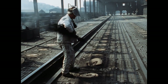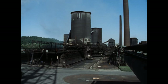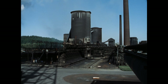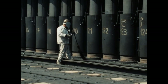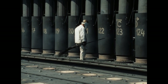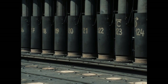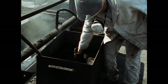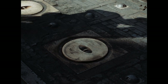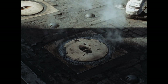Die altertümlich anmutenden Reisigbesen haben sich bei den hohen Temperaturen als dauerhafter und besser erwiesen als moderne Kunststoffbesen. Die Lehmbrühe, die der Einfeger hier vergießt, schließt den Deckel des Fülllochs luftdicht ab.